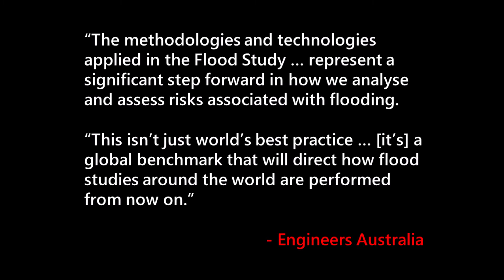All of these innovations and developments led to the Brisbane River Catchment Flood Study being recognised as a truly world-class project. Engineers Australia noted that the study goes beyond world's best practice to establish a global benchmark that will guide future flood studies.